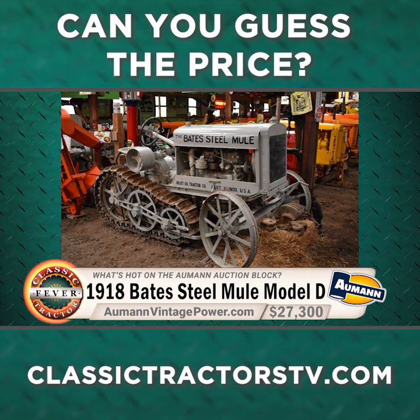Find out more about classic tractor auction prices at the website AllmanVintagePower.com.